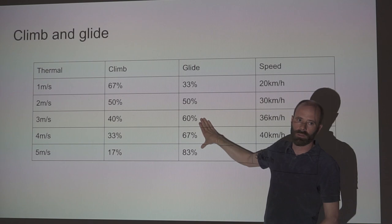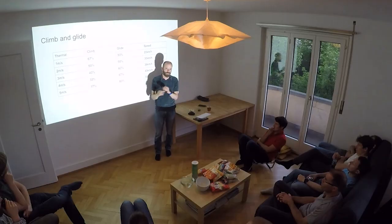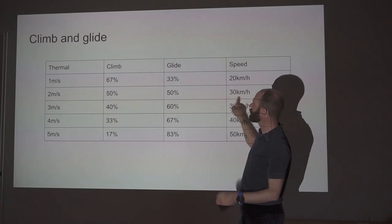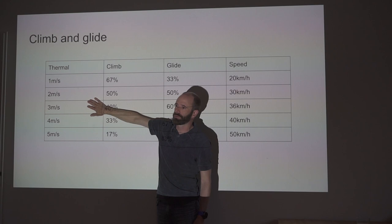To put this in context: if you're flying at trim speed in just sufficient lift to stay up — say 1 to 1.5 m/s lift — you get zero net sink. Your trim speed is about 35 km/h, so flying straight and maintaining height is as good as having 2.5 m/s thermals. Flying straight is actually a very effective way to get your average speed up, and we'll talk more about that later.